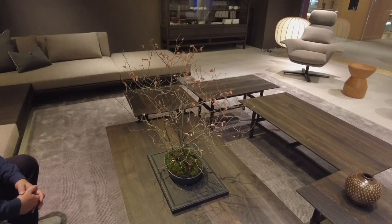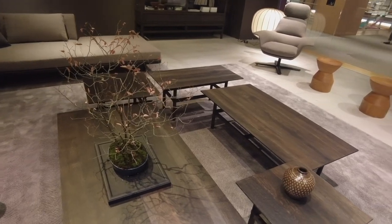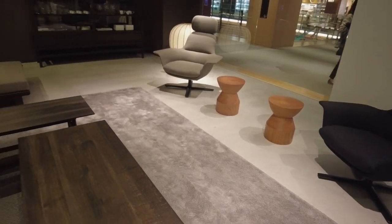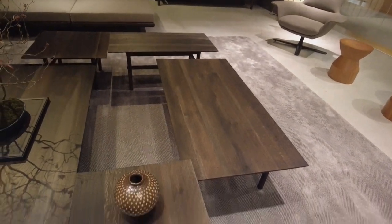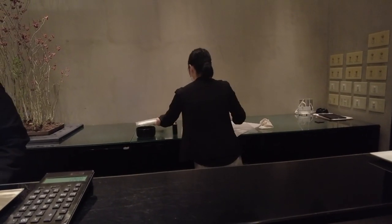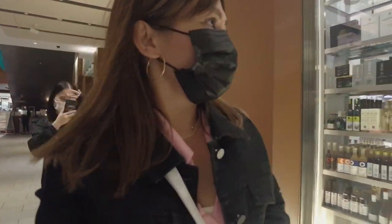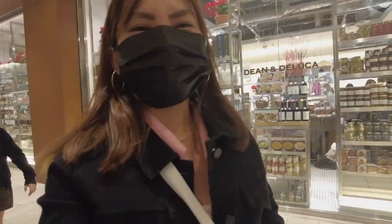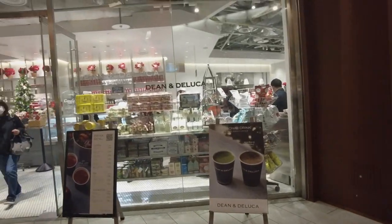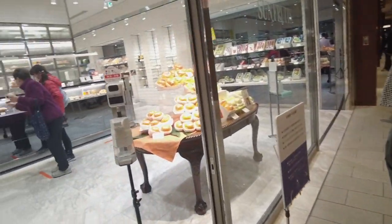Now we are here at the basement floor and they have a lot of shops. Under Luca — oh, this is my favorite fruit shop here in Midtown!